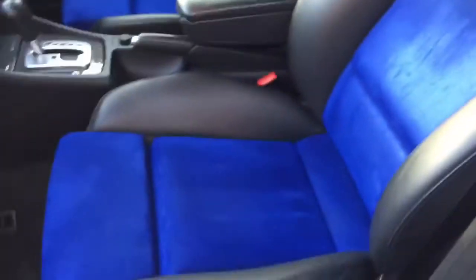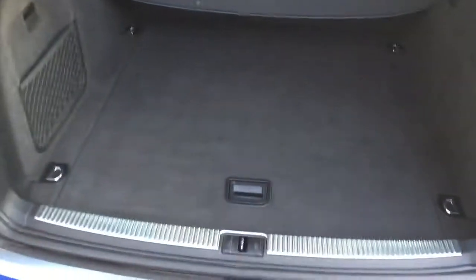The headlining has been treated and cleaned to eliminate any lingering odours. These are half-leather seats — the leather's been cleaned, and the blue fabric looks a lot better. The fabric was actually in really good shape but just needed a freshen up. Carpets have been hot steam cleaned with hot water extraction to remove all the dirt, and the boot area is now a lot cleaner.